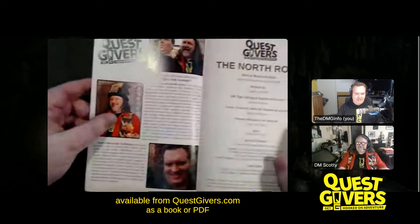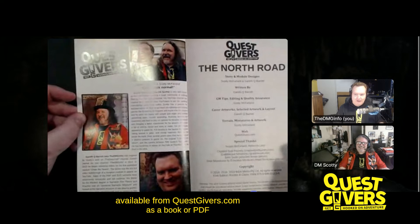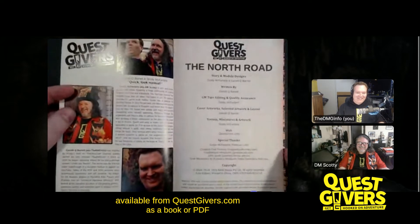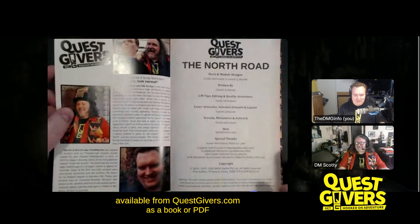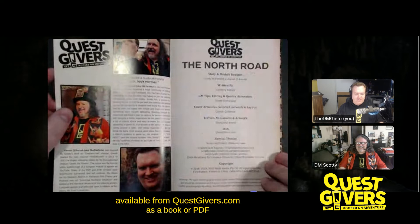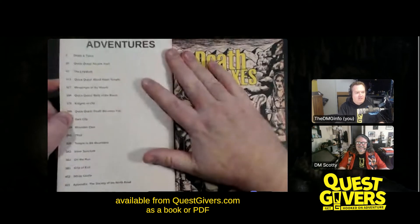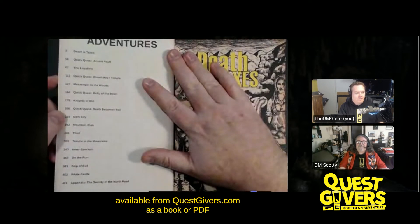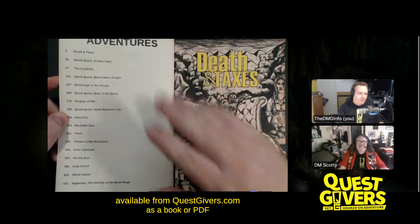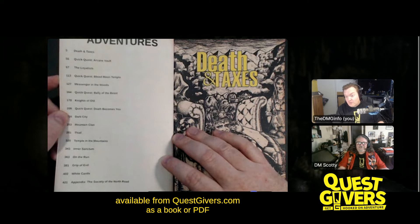This is the interior cover, which details a bit about who we are. There's also a PDF version, but this interior cover isn't in the PDF. Here's the list of the adventures — there are 16 adventures in here: 12 full-sized quests and four quick quests, as we call them. The quick quests are usually something that can be done in one session, while the others can sometimes go up to three sessions.